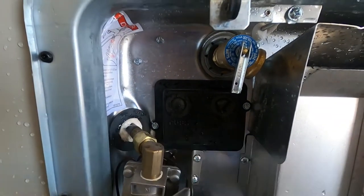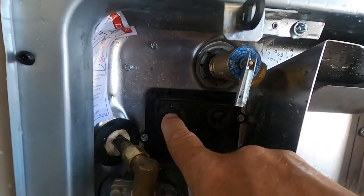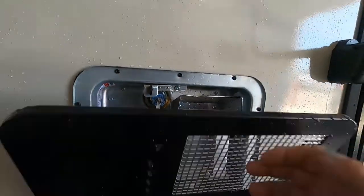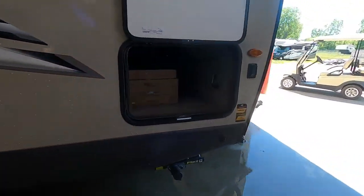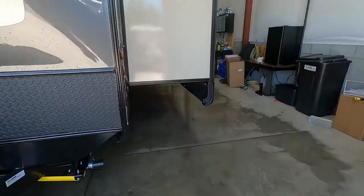If your hot water heater doesn't seem to be working, check these reset buttons — see if they've popped out. If they have, press them back in; that's a reset. There's also your pressure release valve up here. Now let's say we're going camping and we're not going to hook up at a campsite — we're going to go boondocking or dry docking.